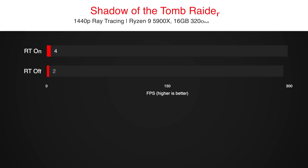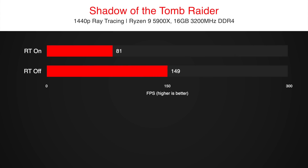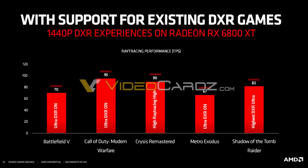In Shadow of the Tomb Raider, performance drops almost two times, from 155 FPS to 82 FPS. This is in 1440p, so you can forget about enabling ray tracing at 4K resolution — it looks like we will have to wait for next-gen GPUs for that. It is disappointing, but I expected something like this when AMD avoided talking about ray tracing performance during the RX 6000 presentation on stage.